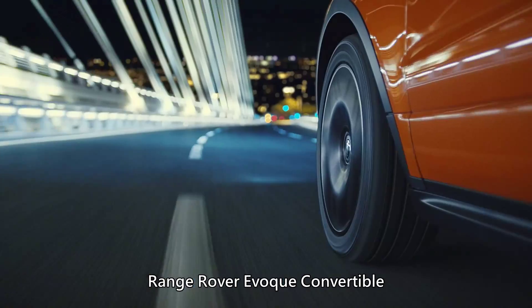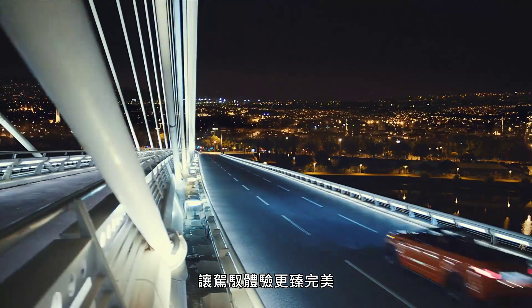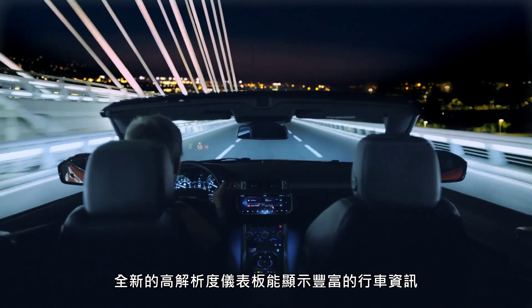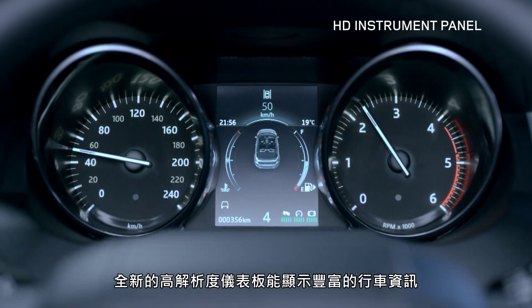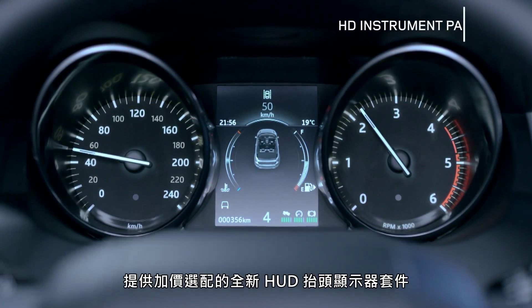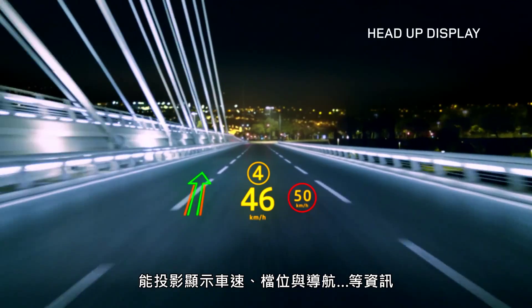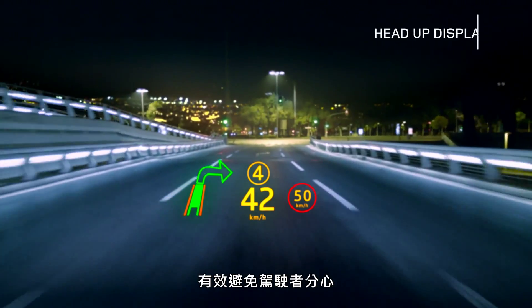The new Range Rover Evoque Convertible features a range of innovative driving technologies that help to enhance day-to-day driving experiences. The new high-definition TFT instrument panel displays a wide range of information, whilst the new laser-based head-up display projects key vehicle data such as speed, gear selection and navigation directions, minimizing distractions.